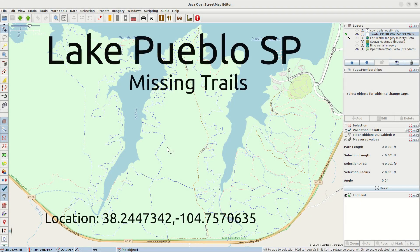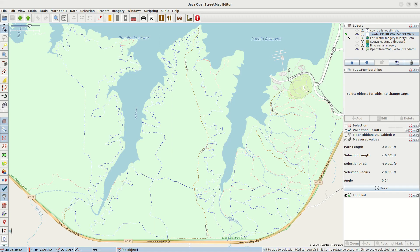We are again in Lake Pueblo State Park. I made an earlier video about some trails in the park that were misaligned and then I discovered this. This is OpenStreetMap and this is the southern part of the park. That is Rock Creek Cove for your reference.